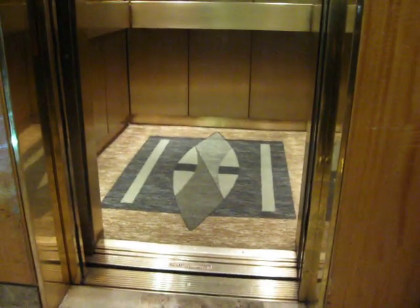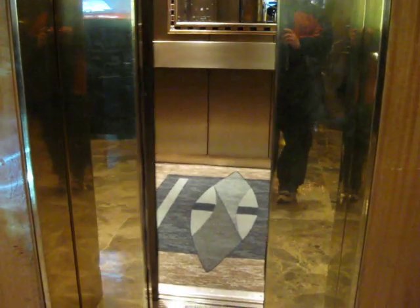The lobby. See? Doors closing. And that's it.